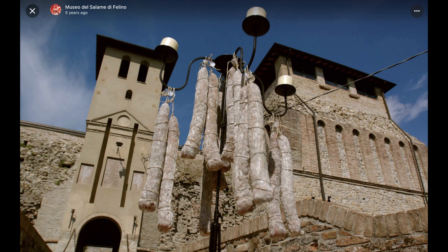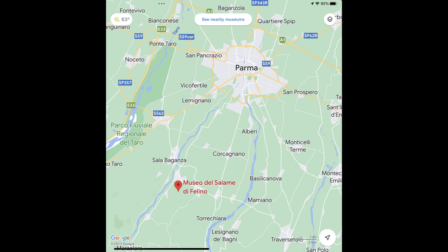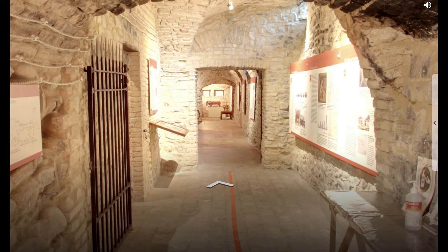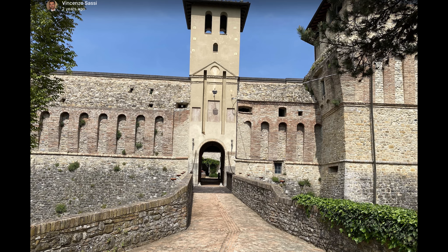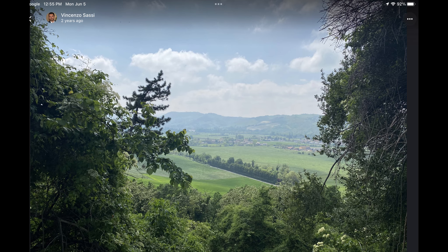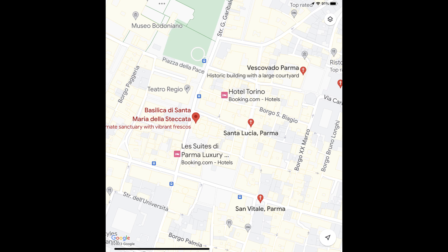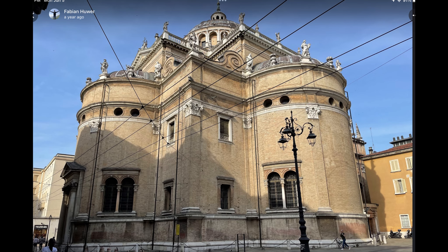Another destination on the list is a museum that tells the story of salami. This one is located in the cellar of an ancient castle that dates back to 890 AD. It's also well outside the city and may not be easy to get to without using an organized tour. The seventh destination is the Basilica del Paradiso — a Renaissance basilica which also contains a library and a museum with some art. It's located right in the middle of the city and is well worth a visit.